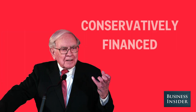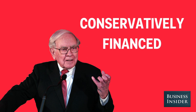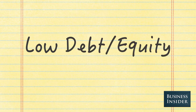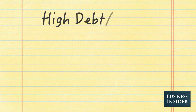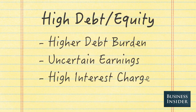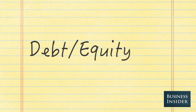Second, look for companies that are conservatively financed. Buffett prefers to buy companies with small amounts of debt. You can find these companies by looking at the debt-to-equity ratio. Lower is better here. Higher ratios mean higher debt burdens, uncertain earnings, and higher interest rate charges. Look for debt-to-equity ratios below one.